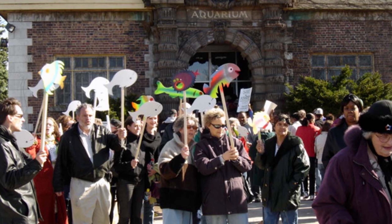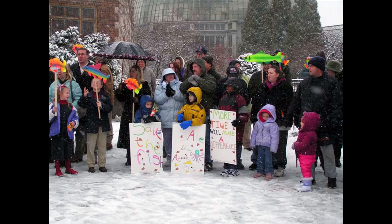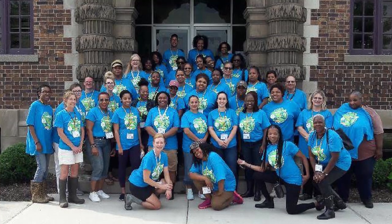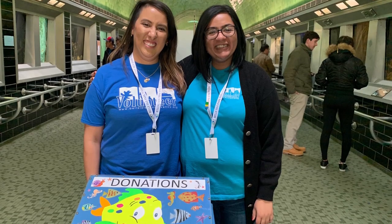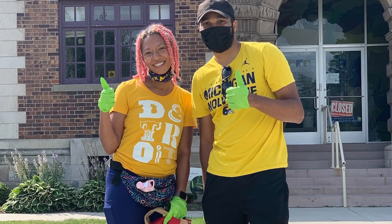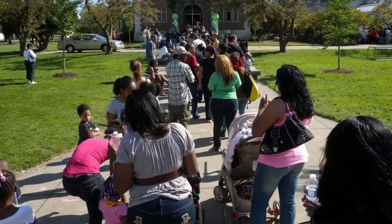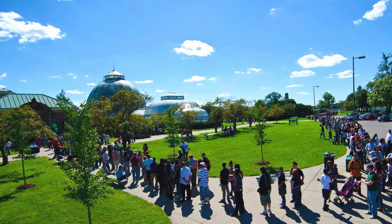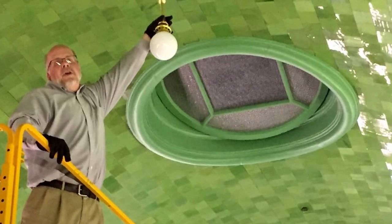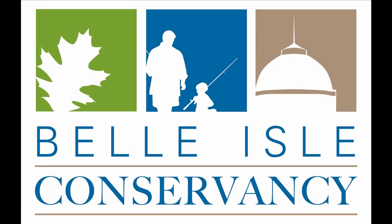Following a steady decline in attendance and city budget cuts, the aquarium was closed in 2005. A group of dedicated volunteers known as the Friends of the Belle Isle Aquarium raised funds and garnered widespread support for the eventual reopening of this well-loved cultural institution. Thanks to their wholehearted efforts, the Belle Isle Aquarium reopened seven years later on September 15, 2012, under the management of the newly formed Belle Isle Conservancy.